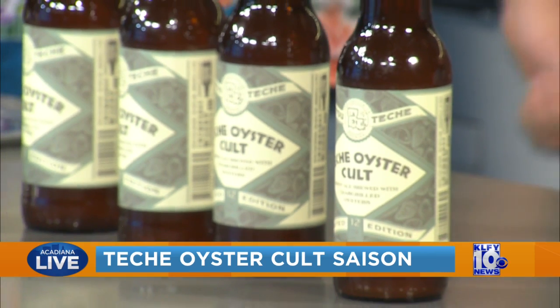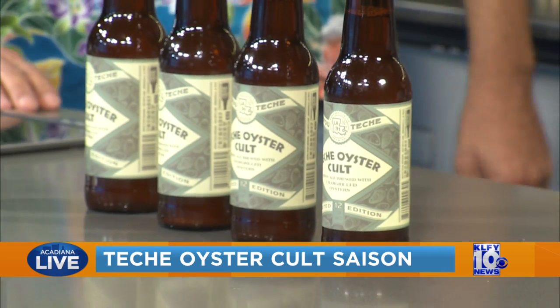And you guys have an event to celebrate this launch, but it is limited edition. So if you want to go to this event, go this weekend. How long are you guys going to be keeping this around? It'll probably be through the whole month of January. And we'll have the Daiquiri Queens playing, plus the chargrilled oysters you can sample.